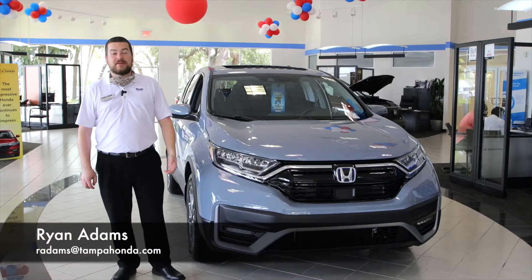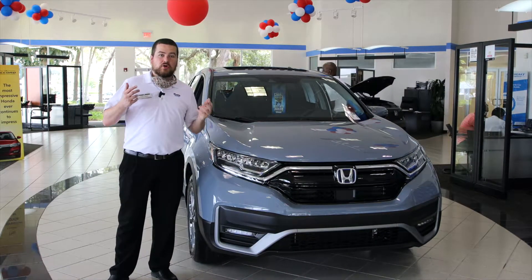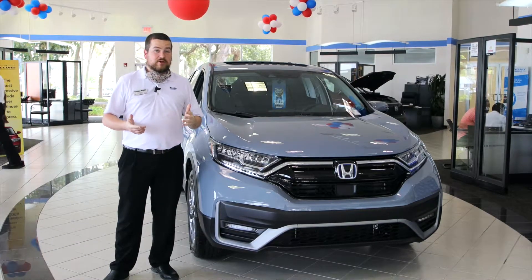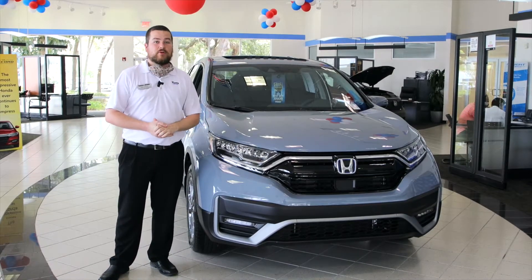Hey guys, Ryan here back inside the beautiful Tampa Honda showroom where we are taking full precautions with all CDC regulations during this COVID-19 pandemic. Today I'm here to talk to you a little bit about the brand new 2020 CR-V EX Hybrid.